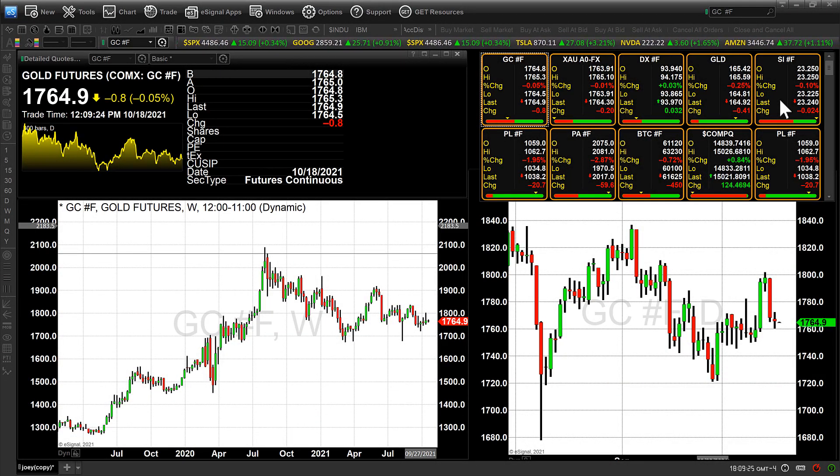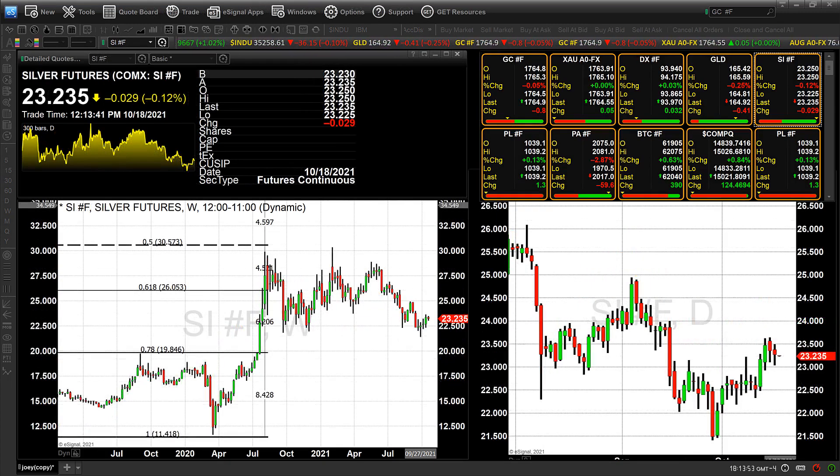Gold did close lower when compared to Friday's close, although in terms of the net change, it was nothing like the carnage we saw on Friday. However, it did have a lower low and a lower high. Gold traded to a low today of $1,760.30, a high of $1,772.50, and closed in New York at $1,764.50. We currently have it trading overseas at $1,764.50.